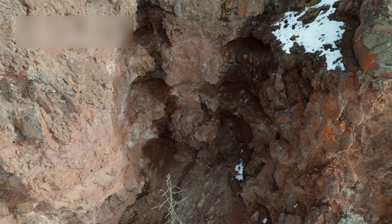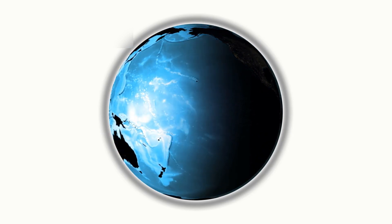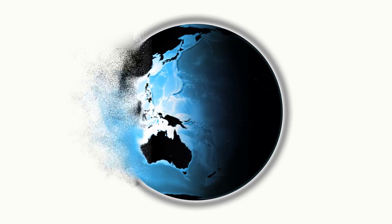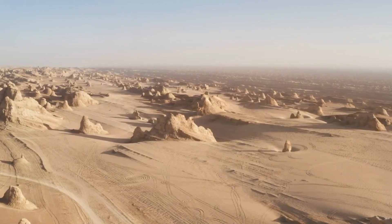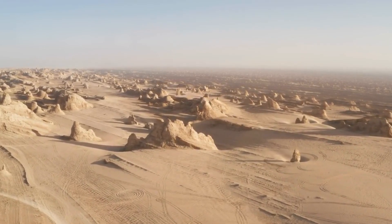Despite the risks, this event is a reminder that our planet is alive. The Earth's surface is not fixed or still — it is constantly moving, shifting, and evolving. For many people, this used to be something learned only from textbooks. But now, it's something we can see happening in real life, in the Afar region of Ethiopia.